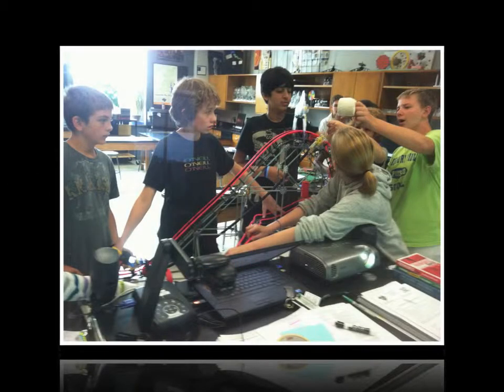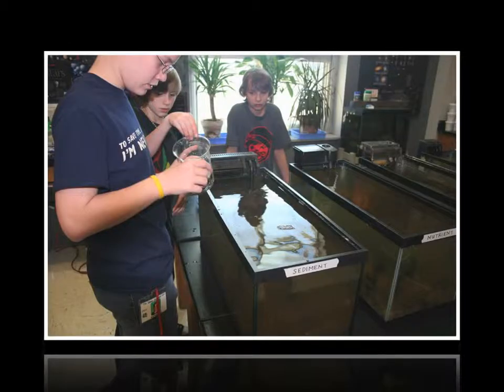The STEM program at Salisbury Middle School is a unique three-year program that allows students to participate in an inclusive school within a school.